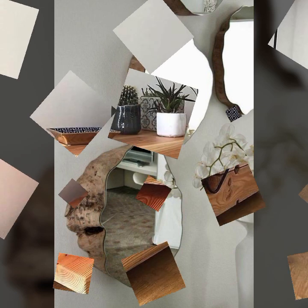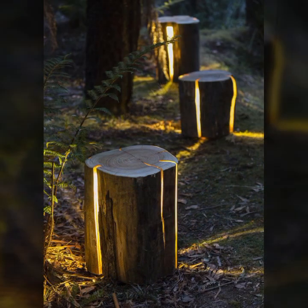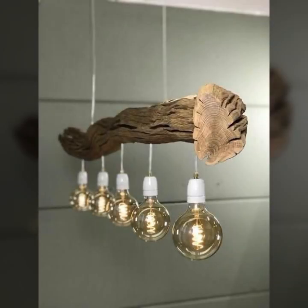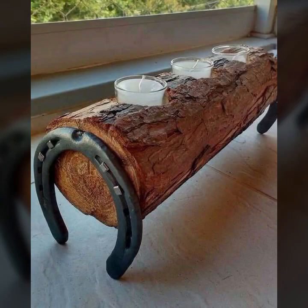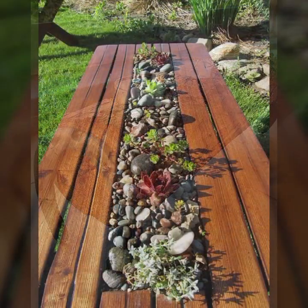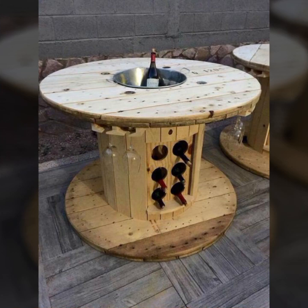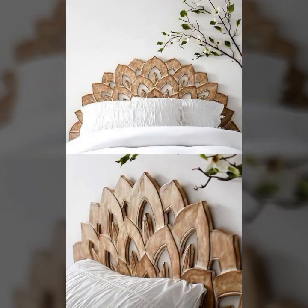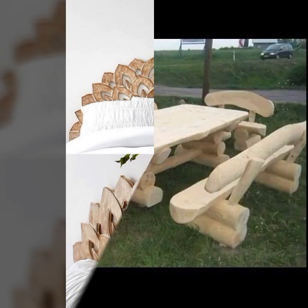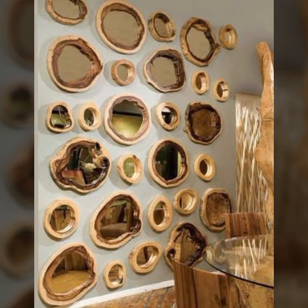Most beautiful, most trendy designing ideas you can see in this video — those who love such type of woodworking. If you want to buy these very beautiful woodworking projects and decor ideas, I will tell you some website names: AliExpress, eBay, Etsy, and Amazon. You can buy these very beautiful objects easily online at a very reasonable price.